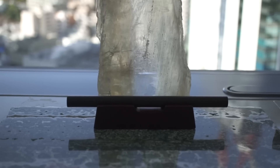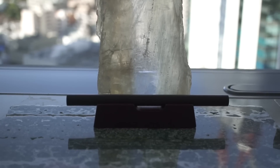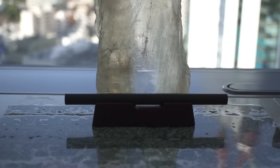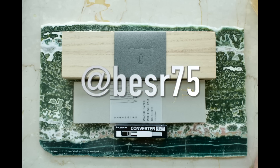And while we're talking about Waka, the winner from the last video of the refillable Waka brush pen and Waka fountain pen-friendly washi paper is BESR75. Please contact me on Instagram, and congratulations!